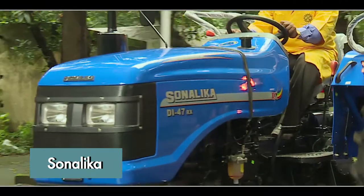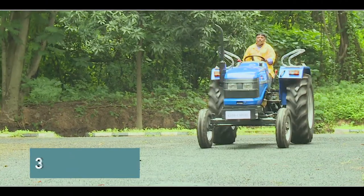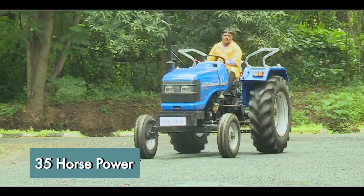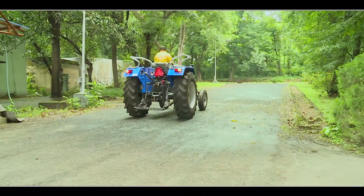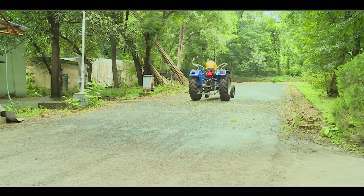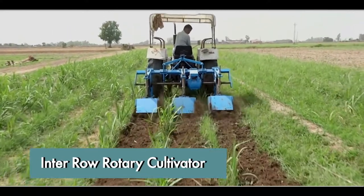Another version of this tractor, selling in the market under the brand name Sonalika, is a very fast-selling product. For medium-scale farmers, a 35-horsepower tractor technology has been invented by CSIR-CMERI. Compared to older tractors, it is cost-effective and faster moving.